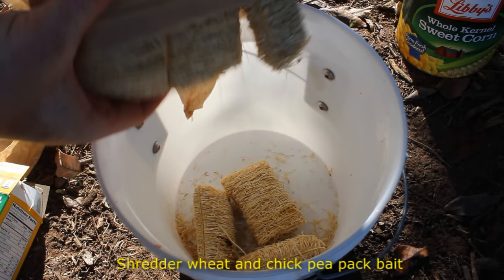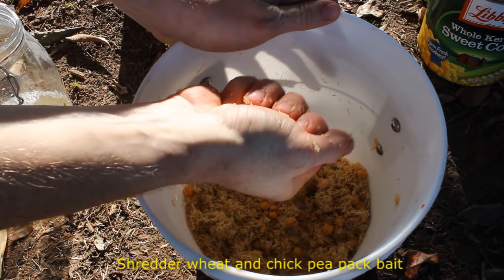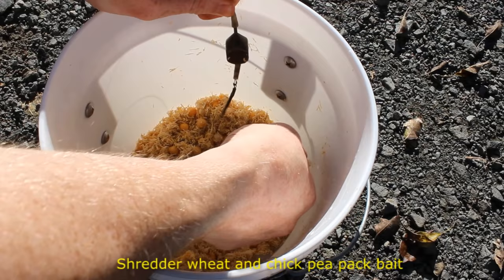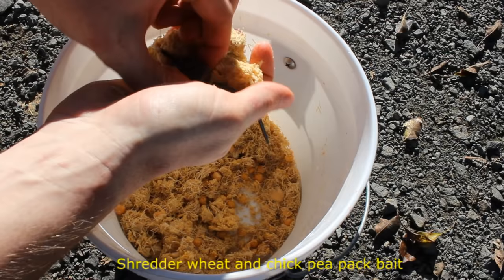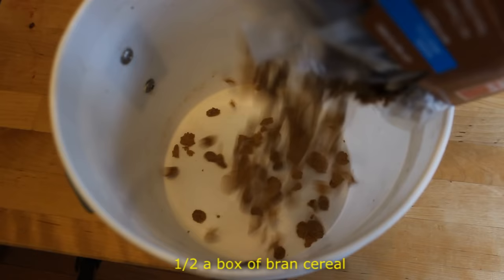Number nine on the list is shredded wheat — a classic American carp bait. Simply take a box of shredded wheat, crumble it all up, and add either a small amount of water or wet kernels of corn. Then mush the shredded wheat up into a ball the same way you do instant oatmeal or instant grits, pack it around the lead or hook, and chuck it out there. Shredded wheat has the same benefits and downsides as instant oatmeal or instant grits, but it costs more money.